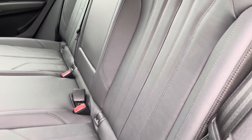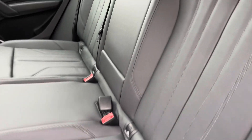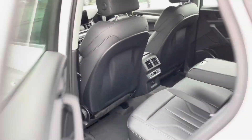The ISOFIX points on the outer rear seats ensure your child seats will stay secure on the move. And if there's no middle seat passenger, there's also a fold-down armrest — perfect for those long road trips — especially with the rear climate controls and 12-volt power socket.